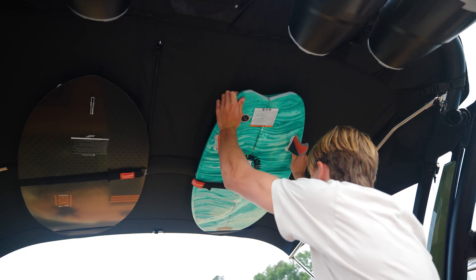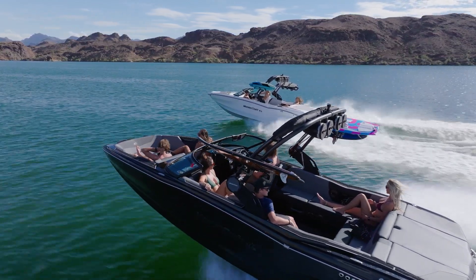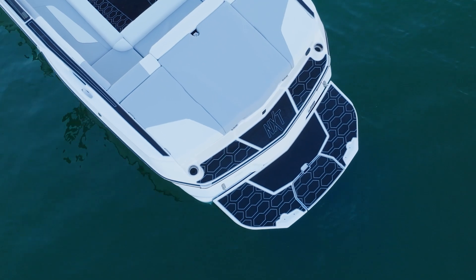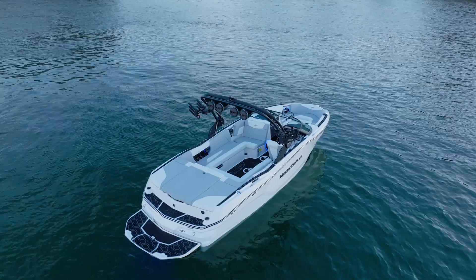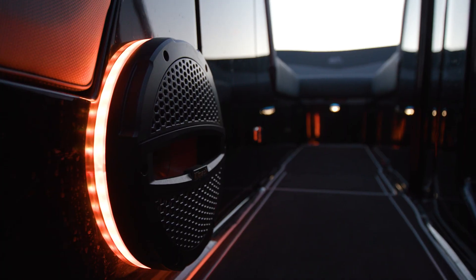Four in the racks, two underneath and four up top. If you'd like to take your NXT 23 design to the next level, you can opt for the ICON package — a bold trim package available on select NXT models that allows you to get exclusive black C-Deck flooring, an all-black tower, black badging and RGB speaker lights, underwater lights and tower lights.